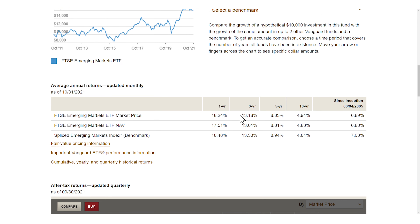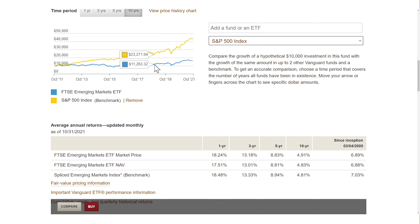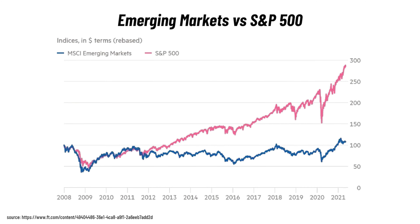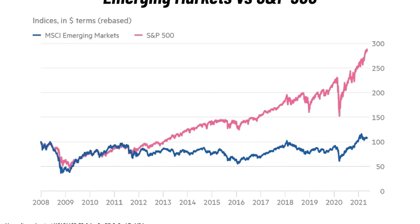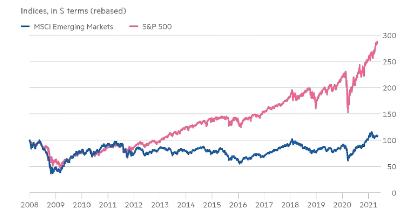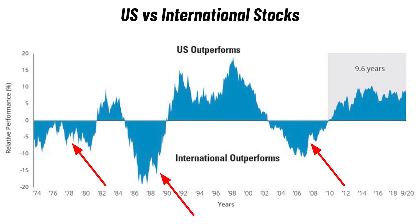Its performance over the last three years was solid, with an annual return rate of 13%, which was slightly below the S&P 500 return of 15%. But if we zoom out and look at the last 10 years, emerging market ETFs had no chance against the S&P 500, because US stocks outperformed pretty much every international benchmark. But if we look at the last 50 years, international stocks outperformed US stocks the majority of the time.